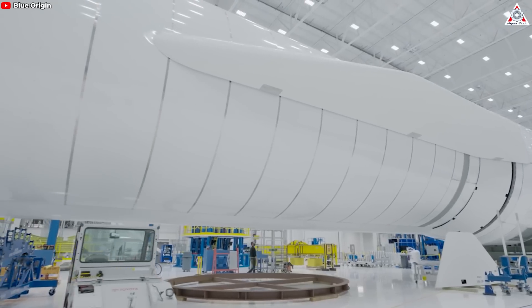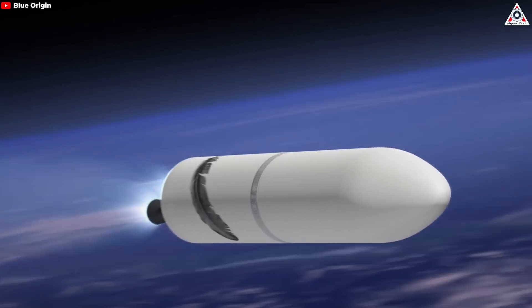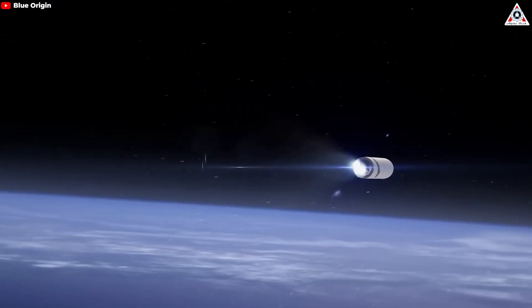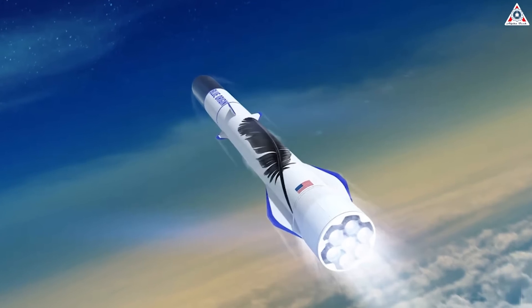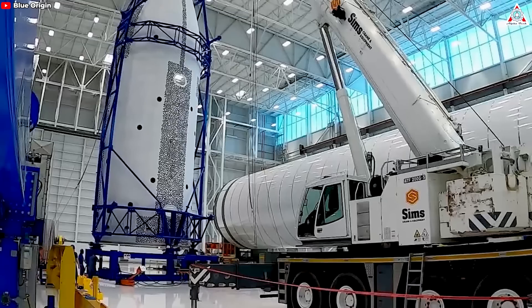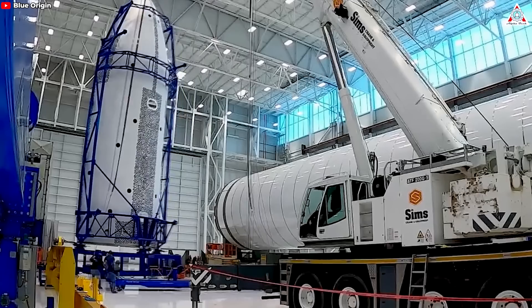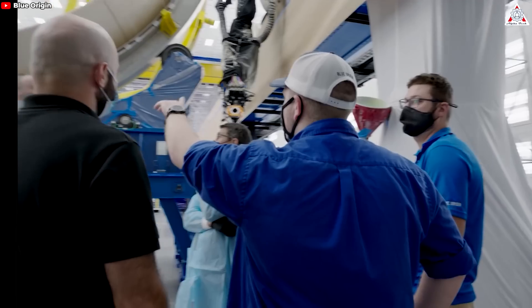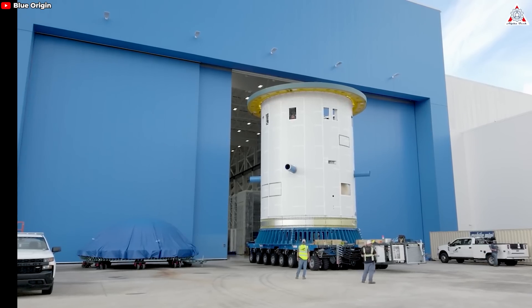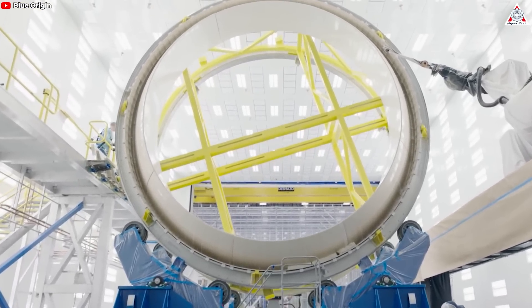This indicates a similar approach in terms of design and the goal of complete rocket reusability. Traditionally, the second stage of a rocket is expendable — discarded after use, contributing to higher costs and resource consumption. By making the second stage reusable, Blue Origin aims to achieve significant cost savings and operational efficiency, allowing New Glenn to compete more effectively in the commercial launch market. However, Blue Origin's future is in significant doubt because developing a reusable second stage for rockets is a very complex task.